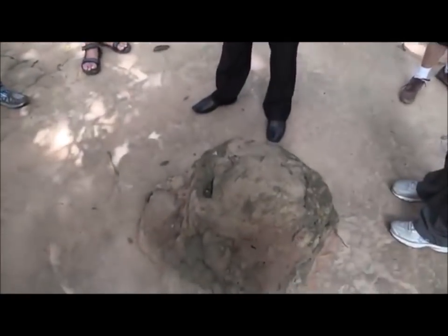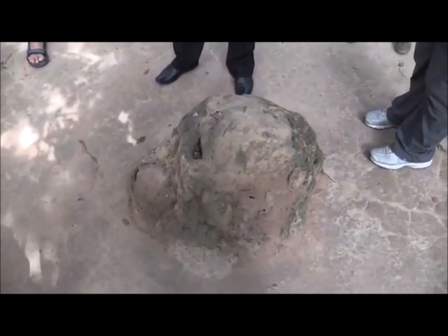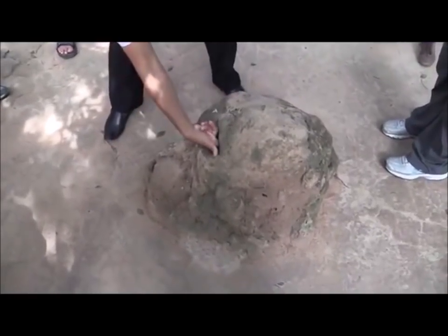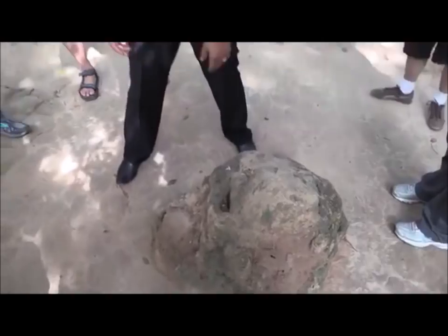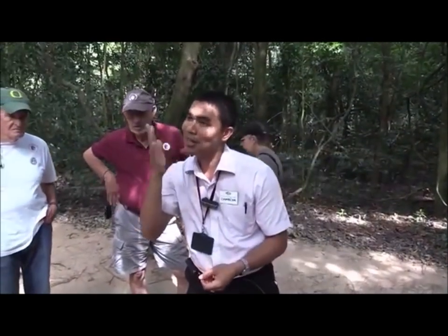The GIs used dogs — German dogs — and sulfur to smell whether we were hiding underground or not. We put black pepper and chili inside the ventilation area, and it worked. The dog cannot smell because the chili powder blocked their noses.